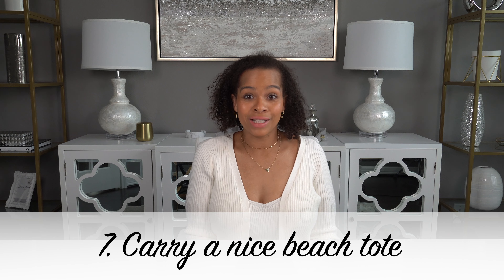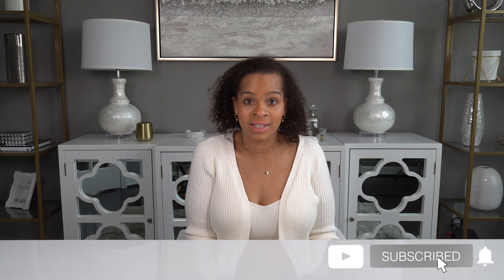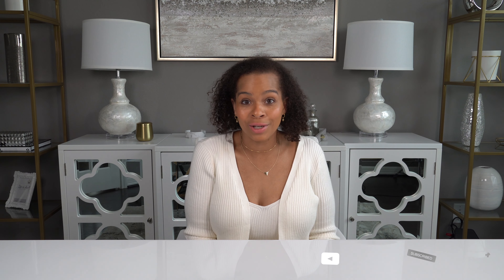Number seven: carry a nice beach tote. Picture a luxurious woman on the beach — she's not carrying her belongings in a grocery tote or a giveaway tote from a career fair. She's carrying either a straw or raffia tote bag that makes her outfit look perfectly polished. This season I invested in the Loewe straw tote bag and I'm really excited to use it on the beach. I did a full review on that bag and I'll link it below. You don't have to spend that much though — there are plenty of affordable options at most major retailers. I'll link some options below.